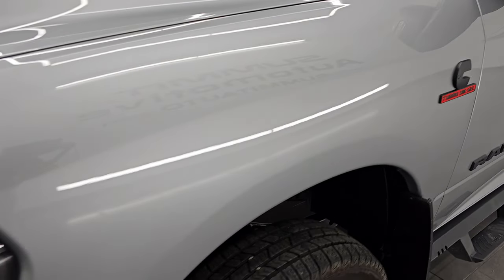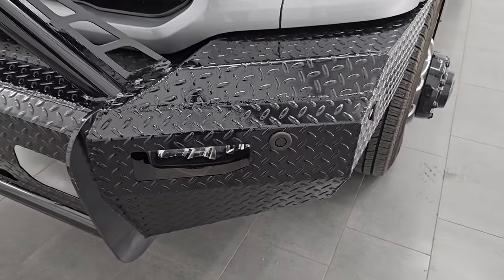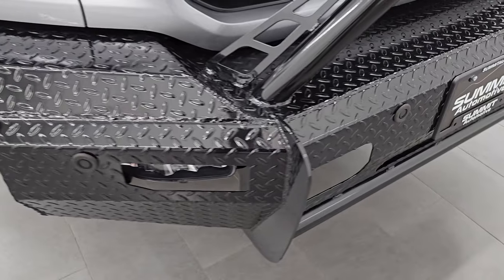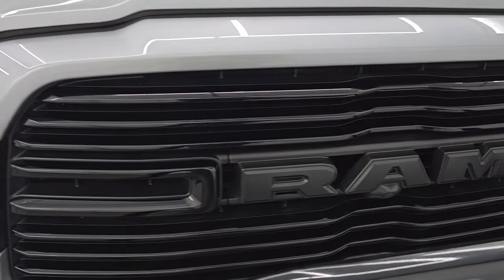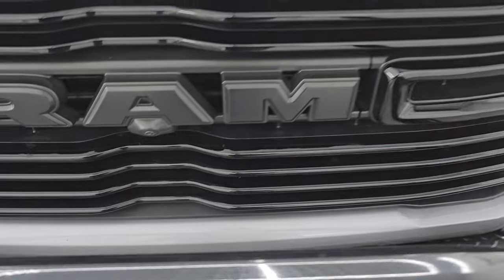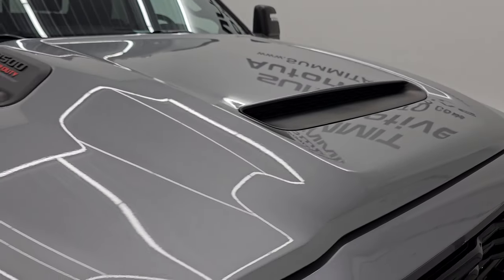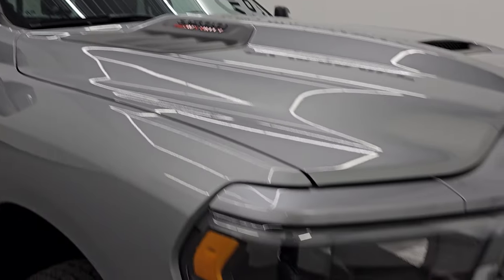The front fender is absolutely perfect. The Laramie Level B package gives you the LED headlamps, running lights, and fog lights — I will turn those on at the end of the video. You get the nice ranch hand front bumper with the front bumper parking sensors. We do have the original painted bumper for this truck, and that's what's in the bed. You also get the gloss black grille. The tow technology group gives you the 360 camera. You get the simulated hood scoop, and the cab lights up top are a nice addition as well.